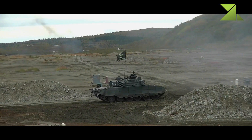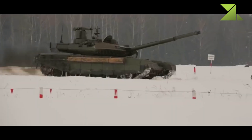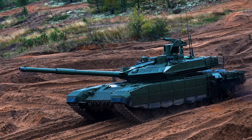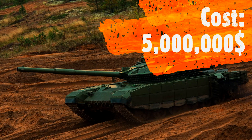There is also a deep wading kit that can be installed by the tank's crew within 20 minutes. Once the kit is attached, the tank can ford water obstacles up to 5 meters deep. The unit price of a newly built T-90M is reportedly around 5 million dollars.